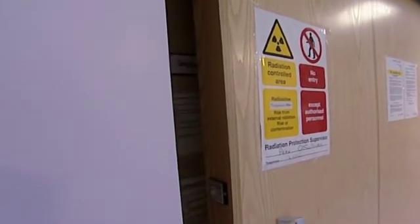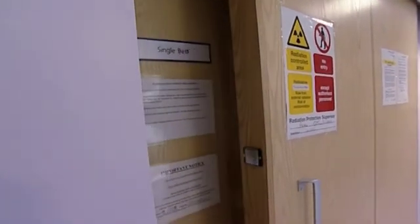When the patient leaves hospital, we take a final dose rate reading, and we use this to determine how long they need to restrict their close contact with members of their family and friends. This is to ensure that they don't receive hazardous levels of radiation.